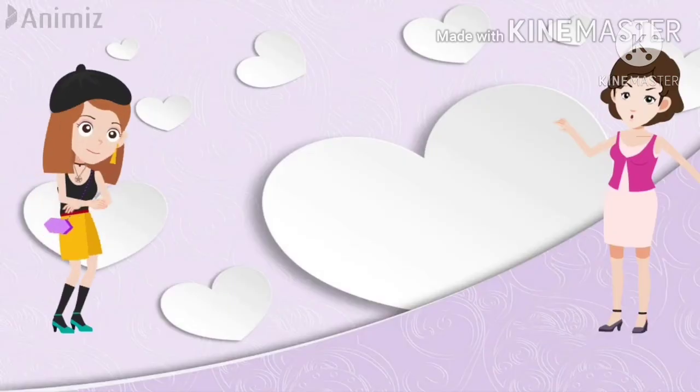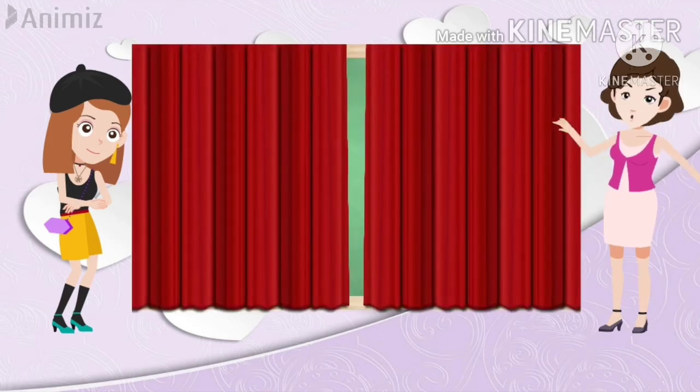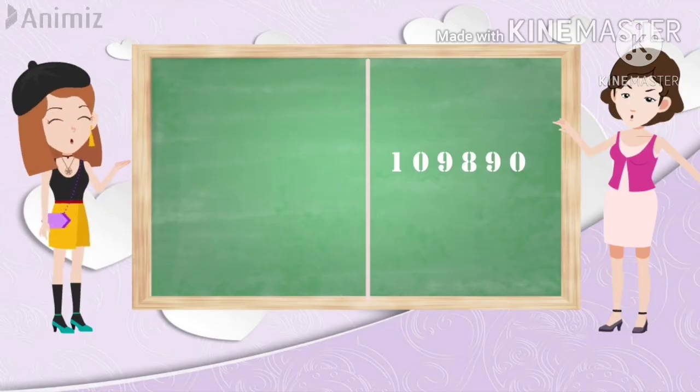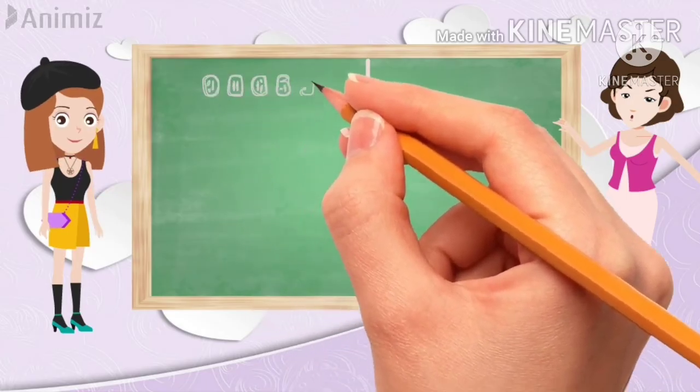Now finally, let us see the magic for five digits also. Like the previous one, the answer for five digits is 109,890. Let me check this also. Bye-bye!